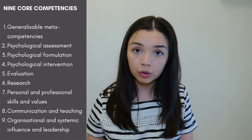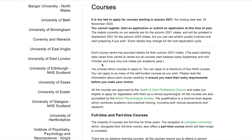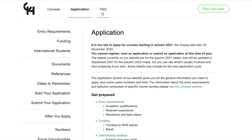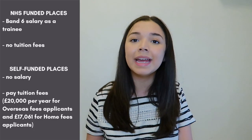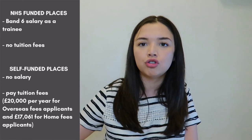Most of the places are funded by the NHS, meaning you actually get a salary while you're studying and do not have to pay any fees. Or you can self-fund, where you completely pay for the course and do not get a salary while on placement. During the DClinPsy you'll be working as a trainee clinical psychologist, completing placements in various services, while also having teaching days, study days covering different models, theories and conditions, and completing a research project, and potentially coursework and exams alongside that. So it is a very full-on course.